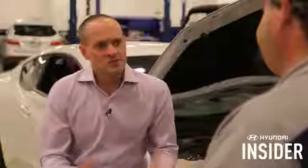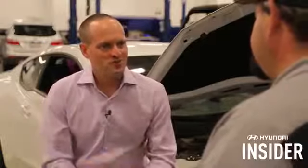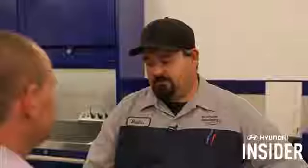So what goes into your multi-point inspection? We look at the car bumper to bumper, top to bottom — fluid levels, tire pressures, tire wear, brake wear — pretty much everything from front to back. Can you show me a few of those things you look at on a daily basis? Sure, let's get it set up.